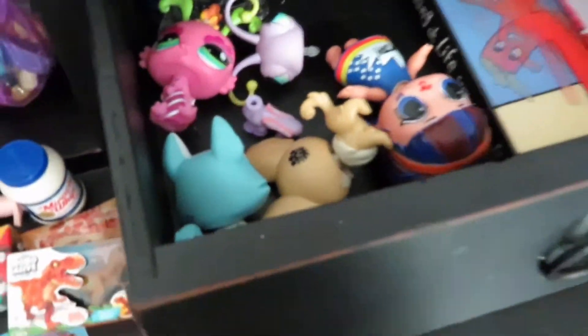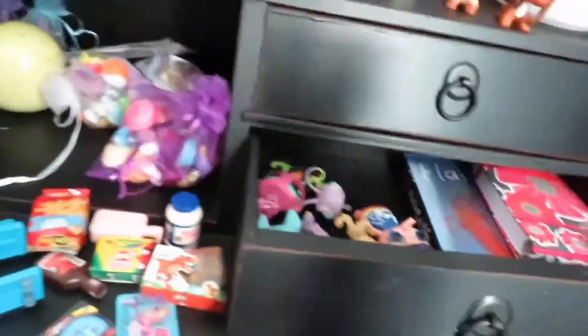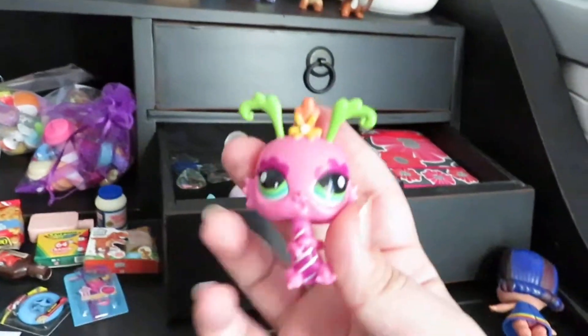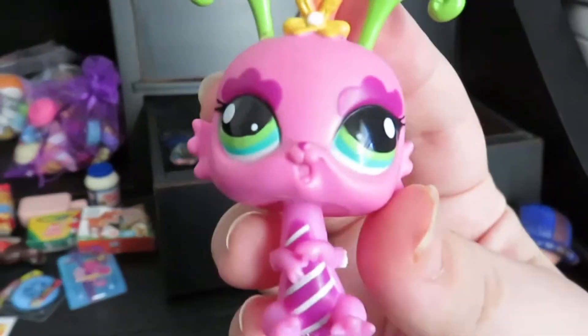Then I have some LPS that are just a little bit cursed, and then this random LOL doll that I got for Christmas.